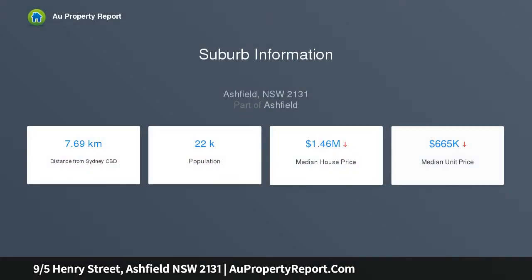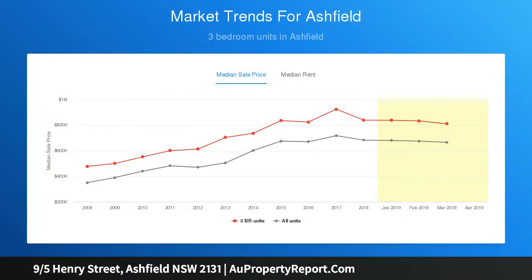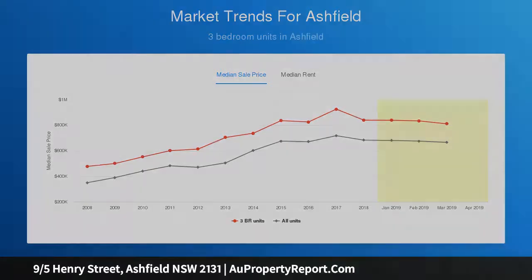It delivers on space, light, location and best of all, it comes in an affordable price range. Within easy reach of Ashfield's thriving shopping, dining and transport hub, the value packed property makes the ideal starter or savvy addition to any investment portfolio in an area with reliable growth and rental potential.